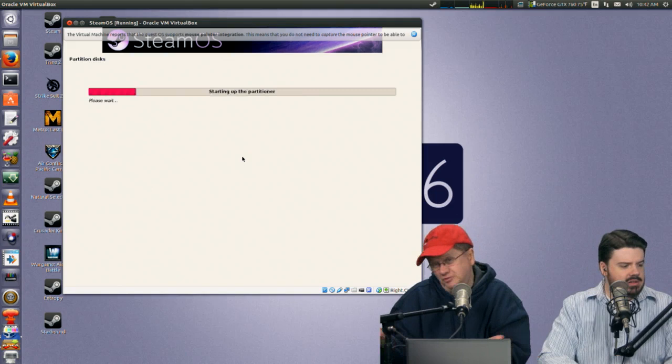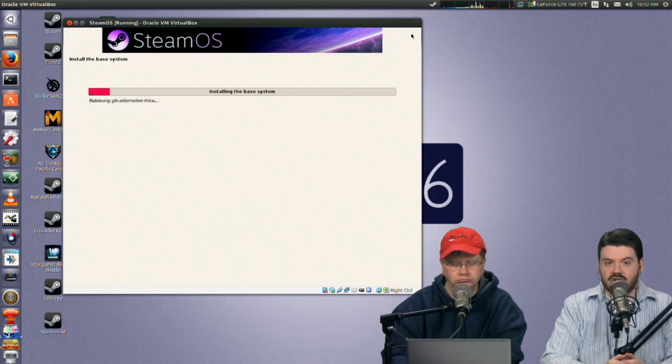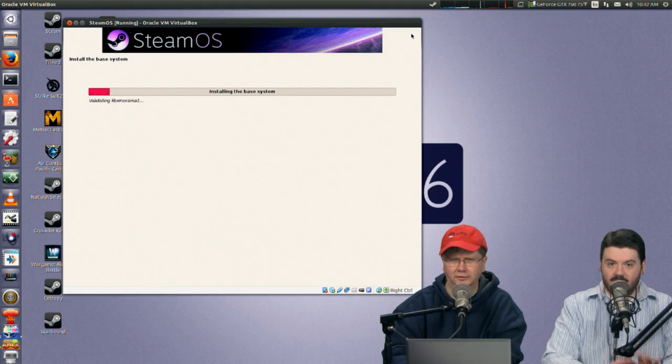So when you boot up the SteamOS ISO and go into automatic mode — there are two modes — it has already partitioned and formatted my hard drive without ever prompting me. When you boot this ISO into automatic mode, if it detects your drives, it wipes them and makes its own partition. Say it with me, folks: dedicated machine.